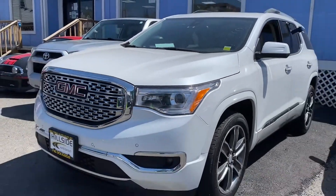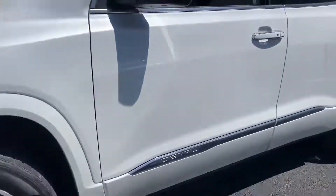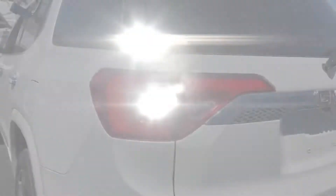2017 GMC Acadia. This SUV offers space as well as power and performance. Find what you are looking for and more with these extra features.